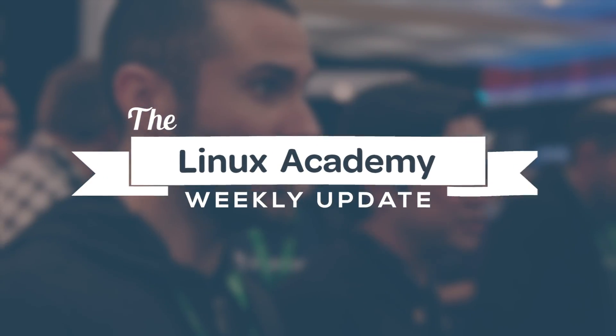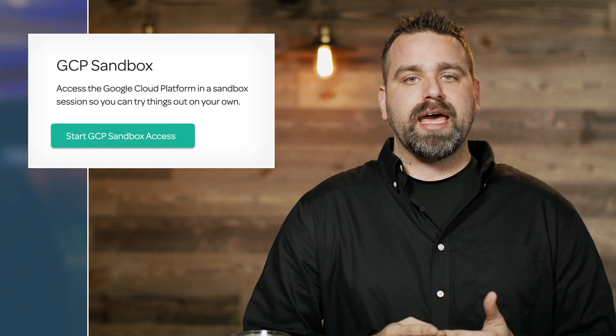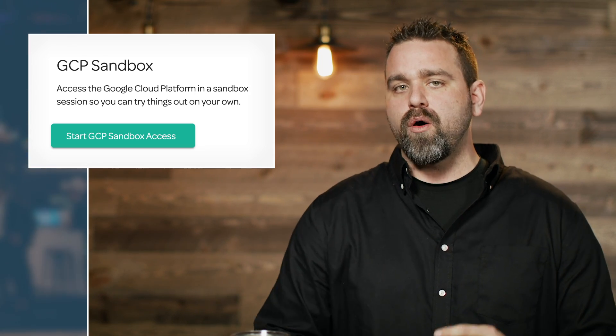We have some big announcements: a brand new lab functionality in our lab platform, Linux Academy birthday, free courses on Linux Academy Community Edition, and details on the biggest month in history coming this April. Google Labs is now available on Linux Academy as part of our lab platform. More details coming after some of these announcements in the live show.